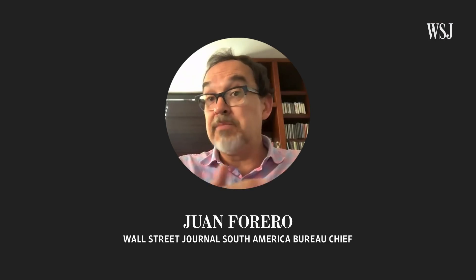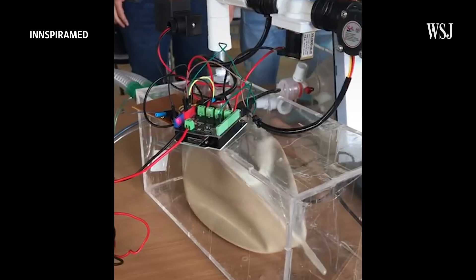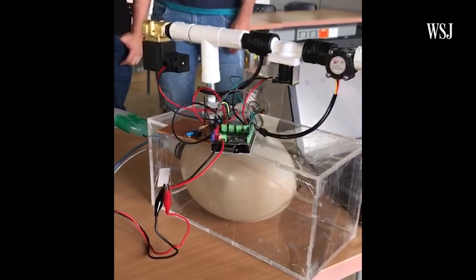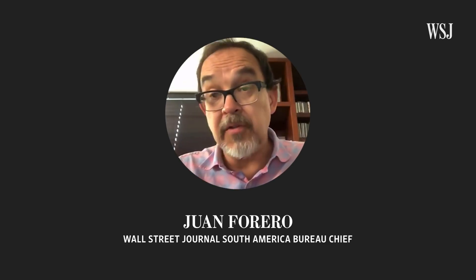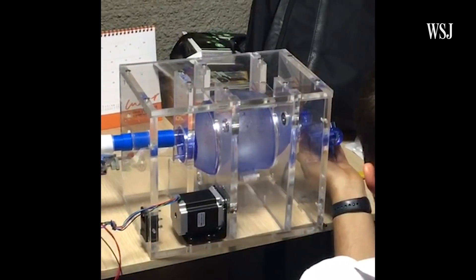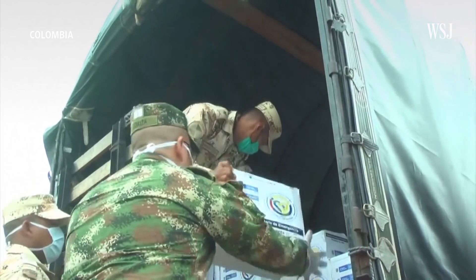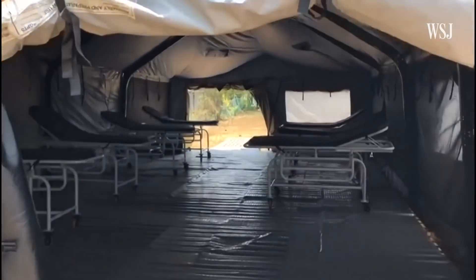The idea is to get some machines together that they can make at a cost of about $1,000 to $1,300. This is a machine that's actually far simpler than the machines you might find in a hospital in Bogota, New York, or Mexico City, which can cost $30,000 to $45,000. These are definitely sort of emergency machines. The current unprecedented global demand has made importing ventilators or even their parts difficult everywhere, and virtually impossible in developing countries like Colombia.